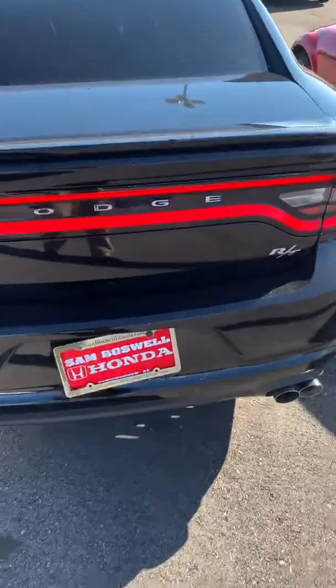It is an RT with dual exhaust — very clean car.